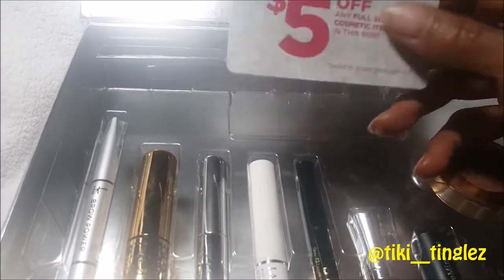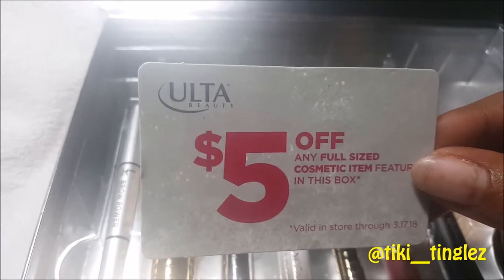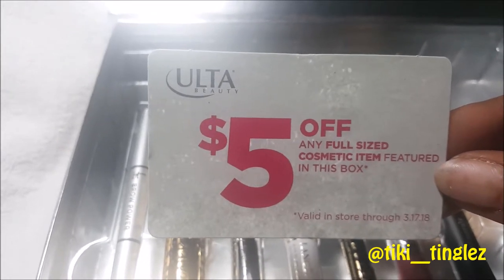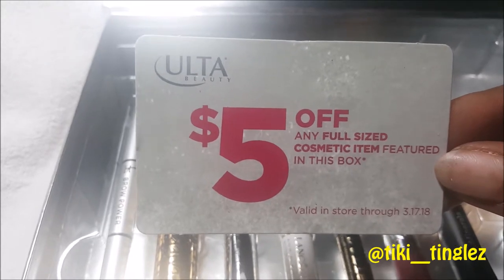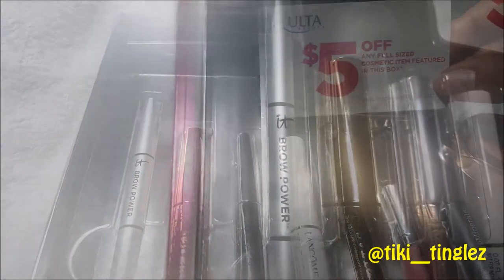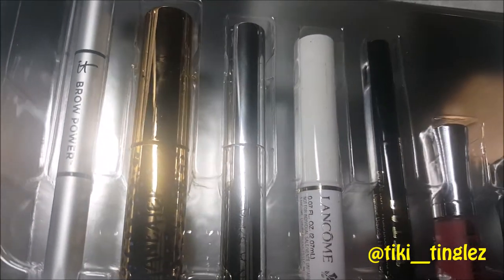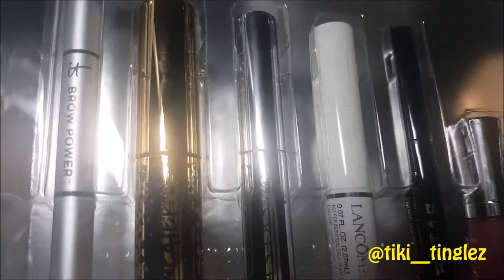Let's check out our five-dollar gift card. It says five dollars off any full-size cosmetic item featured in this box, valid in store through March 17, 2018, so you have quite a bit of time to go and use this. Among these great products, we have Brow Power from IT Cosmetics, a Man-Eater mascara from Tarte — I love them, they're great.